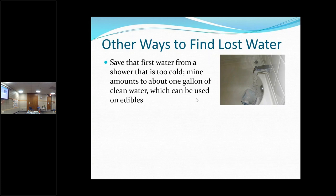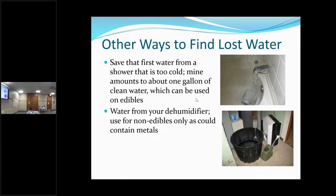If you and your husband both shower every night, you've got two gallons of free water that you would have let go down the drain, and you can use that on your vegetables with a clear conscience because that's clean water.